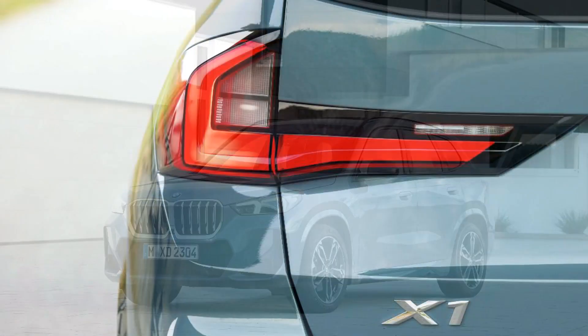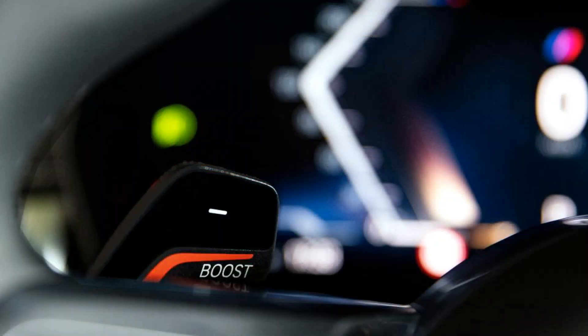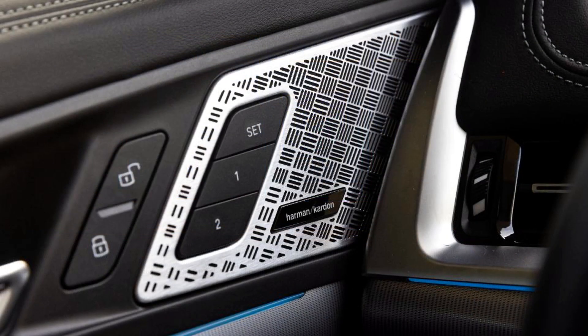BMW doesn't offer ventilated front seats on the X1 — Mercedes does for its GLB. BMW also routes all of the climate controls through the touchscreen interface. It results in a sleek-looking cabin, but using the touchscreen to change climate settings is a more distracting process than traditional physical buttons in our experience.